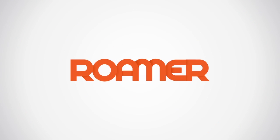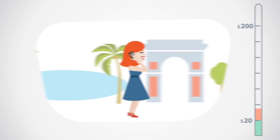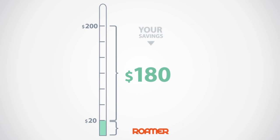Roamer puts an end to this once and for all. With Roamer, you make and receive calls abroad for up to 90% cheaper while keeping your usual number.